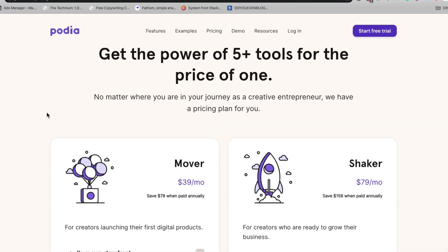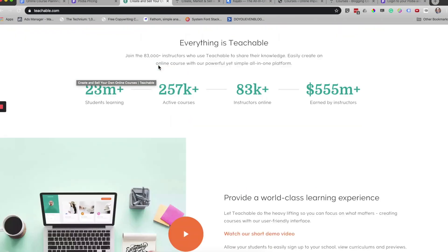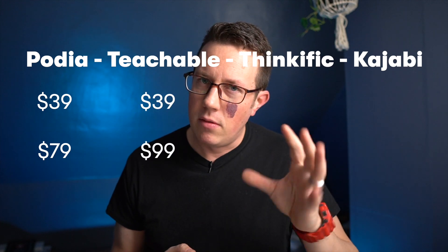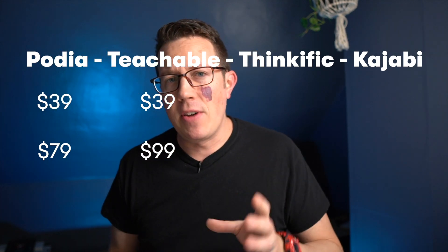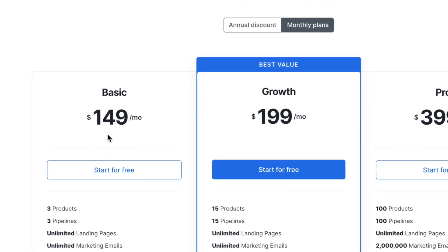Podia has monthly plans at $39 a month and $79 a month. Comparing to Teachable, Thinkific, and Kajabi: Teachable also has a $39 a month plan, but their next tier up jumps all the way to $99. Thinkific is $49 and $99. And Kajabi is just way too dadgum expensive.